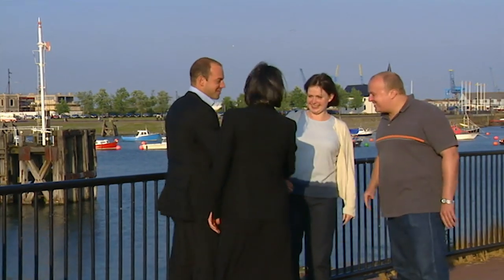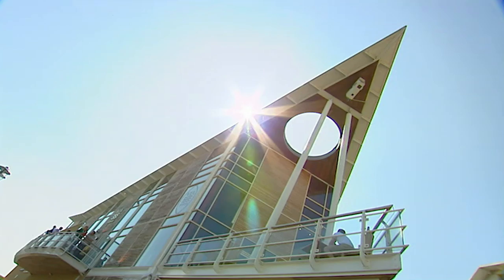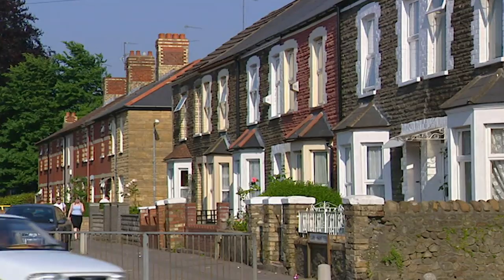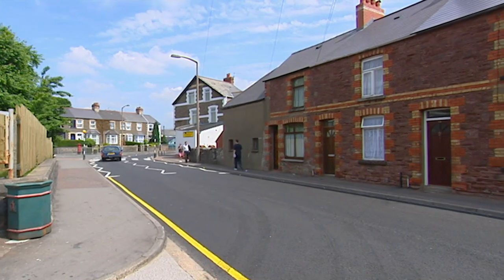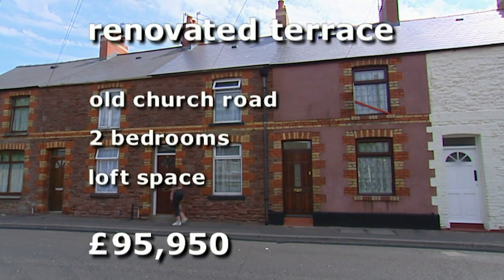Hi guys, how are you doing? Congratulations — I hear the big day is coming up nice and close. Steve and Helen want to live away from the bars and restaurants of Cardiff Bay, so we start our search four miles north of the city centre in Whitchurch. It has a busy village-like atmosphere but quiet leafy side roads.